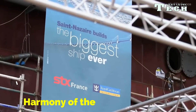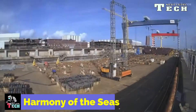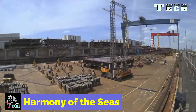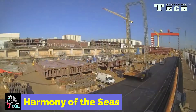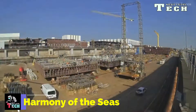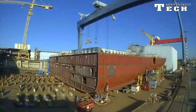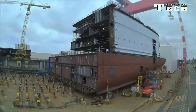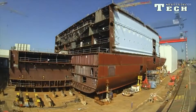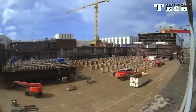Harmony of the Seas is an Oasis-class cruise ship built by STX France at the Chantiers de l'Atlantique shipyard in St. Nazaire, France, for Royal Caribbean International, with a gross tonnage of 226,963 GT. She is the second largest passenger ship in the world, surpassing her older sisters Oasis of the Seas and Allure of the Seas, but surpassed by her newer sister Symphony of the Seas. In length, however, Harmony of the Seas is the longest cruise ship in the world.